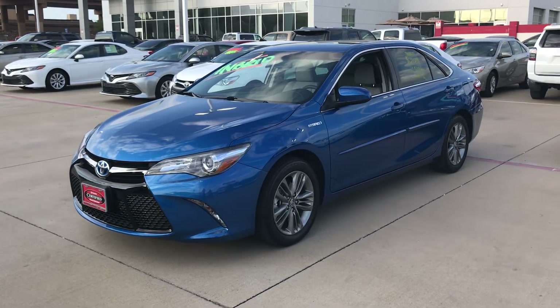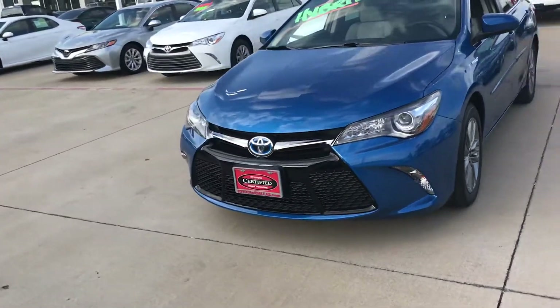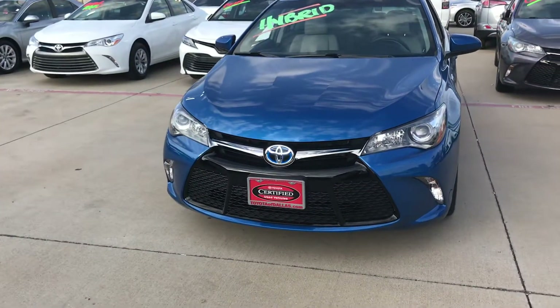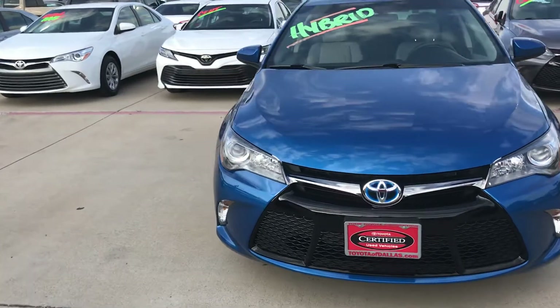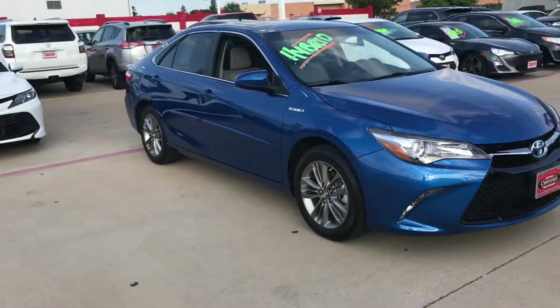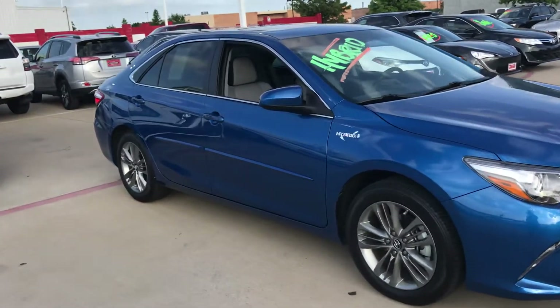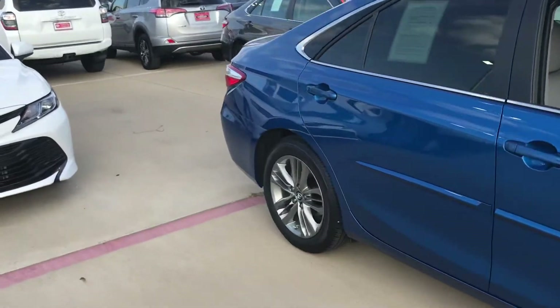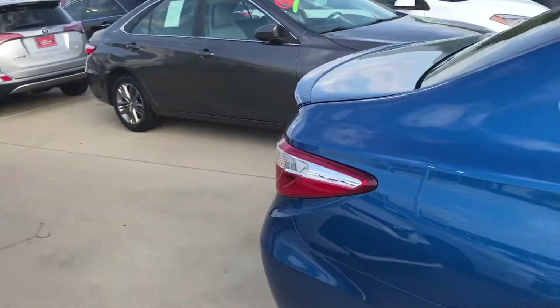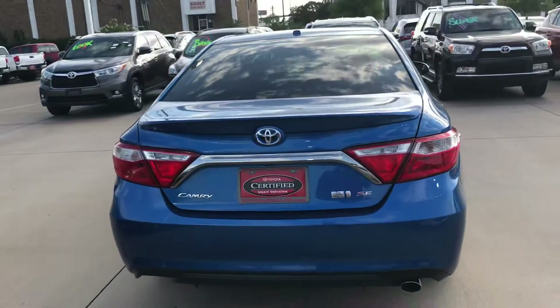As you can see it has the alloy wheels and sunroof. Got that Lexus grill. Only 3,000 miles on the car — smells new when you walk in. Spoiler in the back, and you've got a backup camera.